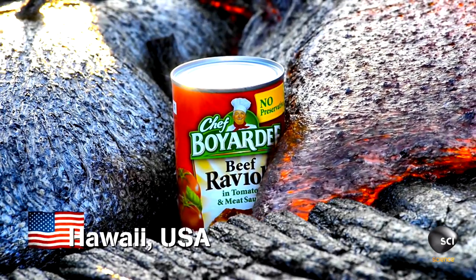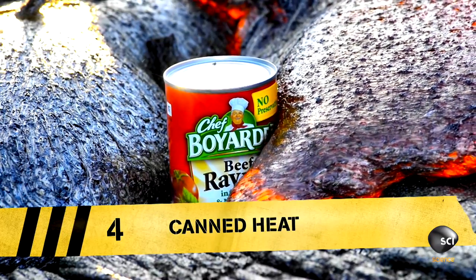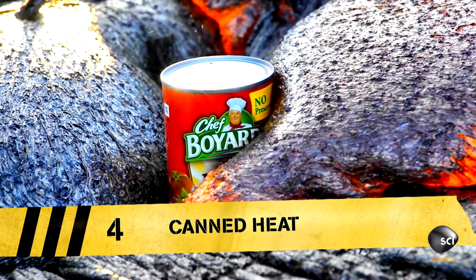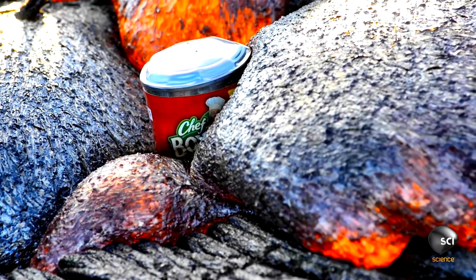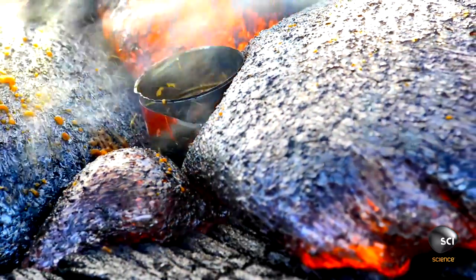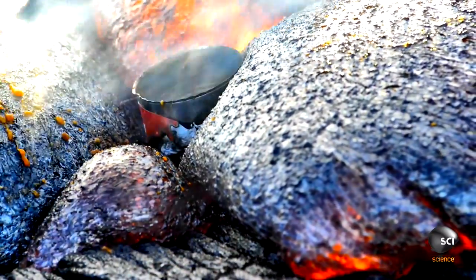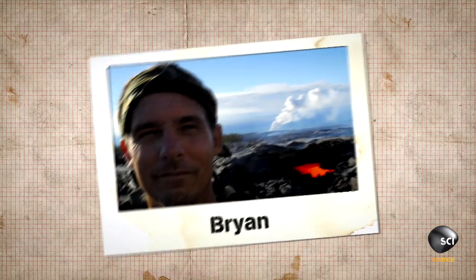Like all inquisitive folk, you've ever wondered what happens to a can of ravioli in a stream of lava. Well, watch this — it clearly says on the tin 'do not let the contents boil, it will impair the flavor.' This explosive experiment has garnered over 8 million hits since intrepid volcano explorer Brian Lowry posed it.